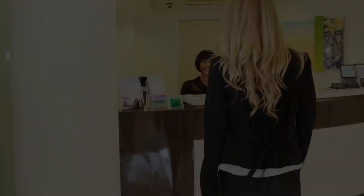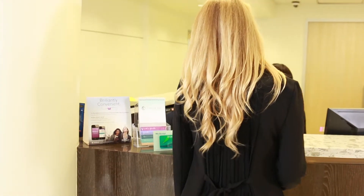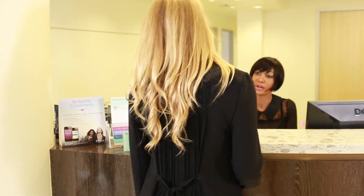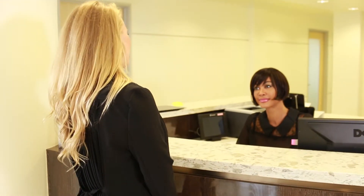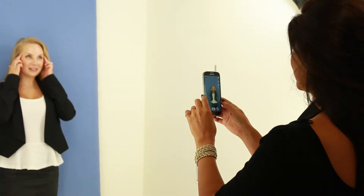Ashton is here for her rhinoplasty consultation. The receptionist notices that Ashton didn't upload her image before arrival. Knowing that patients are more likely to book treatments after seeing their simulation, Dina asks Ashton if she would like to try on her procedure, which Ashton gladly agrees to.